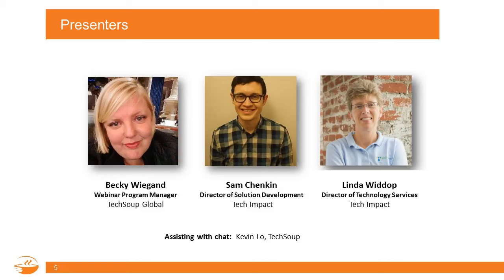They also help organizations install and roll it out on a day-to-day basis. I'll first mention Sam Chankin, our primary speaker today, who is the Director of Solution Development for Tech Impact — a Philadelphia-based nonprofit that provides tech support and cloud services to nonprofits, charities, and NGOs around the world. His passion is designing and implementing technology rooted in context, ensuring it meets the real-world goals and challenges of the organizations he supports.